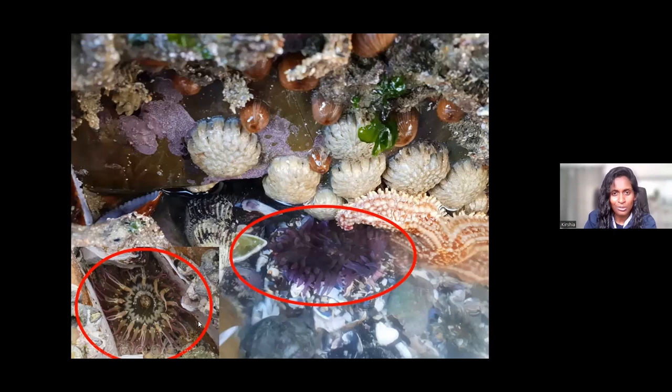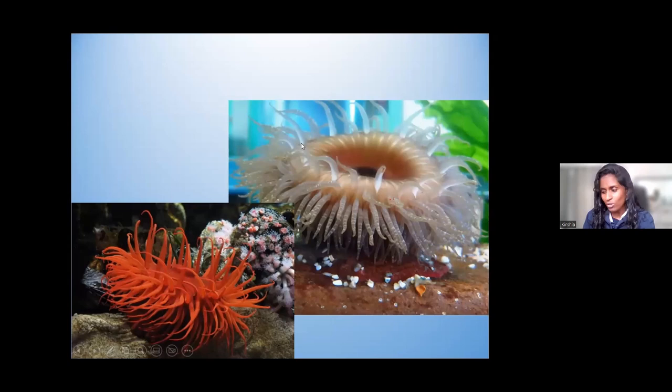We'll talk about these little blobs later — these are closed anemones at the top here, and that will be a plum anemone I'll mention later on. When we talk about anemones, they are interesting animals found all over along the shoreline, submerged in the water, especially along our coral reefs, and they come in beautiful colors and patterns.